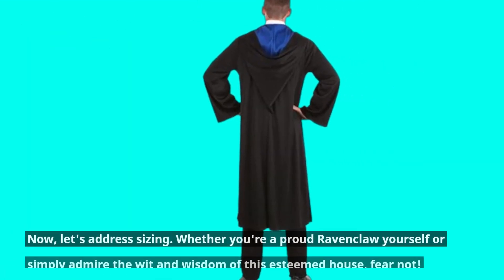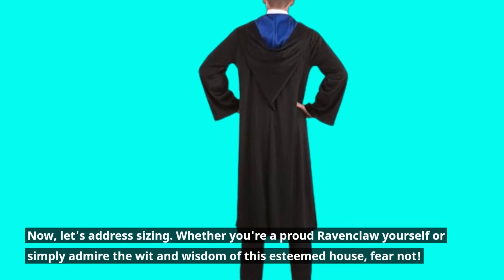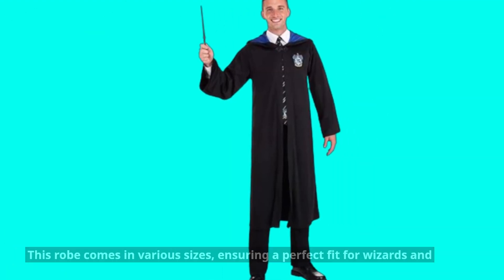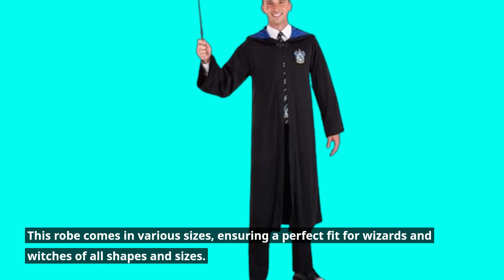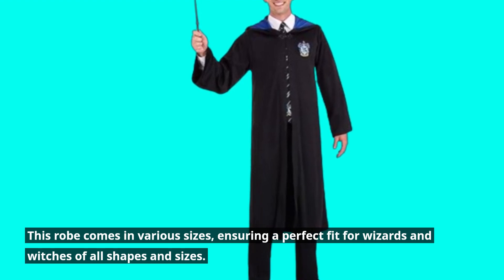Now, let's address sizing. Whether you're a proud Ravenclaw yourself or simply admire the wit and wisdom of this esteemed house, fear not. This robe comes in various sizes, ensuring a perfect fit for wizards and witches of all shapes and sizes.